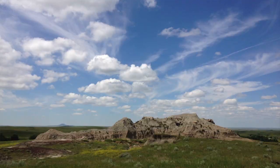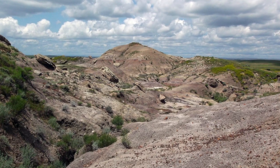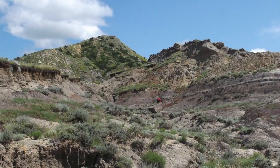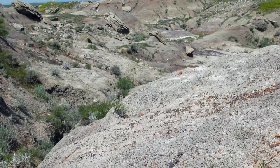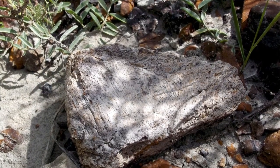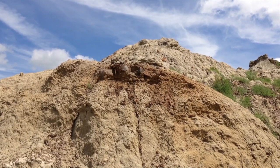I started out here yesterday on a dig with Paleo Adventures and Walter Stein, and yesterday I was digging down into this wall right here. This is part of the Hell Creek Formation. It is late Cretaceous, about 65 million years old, and it was a terrestrial environment, so we are out here looking primarily for dinosaur bones. Triceratops, Edmontosaurus, and Tyrannosaurus have all been found here.